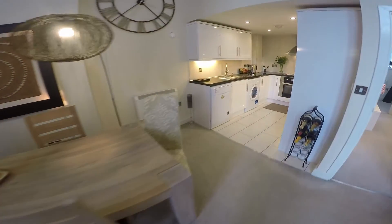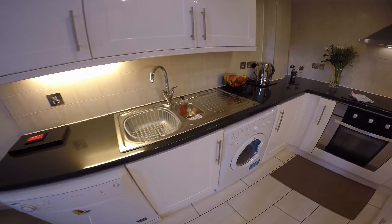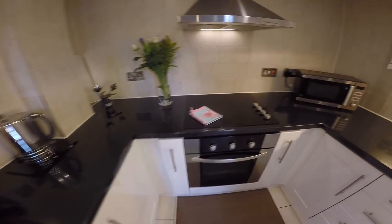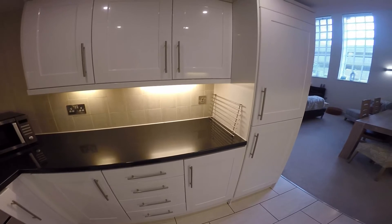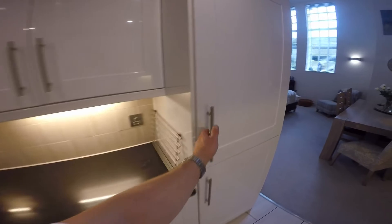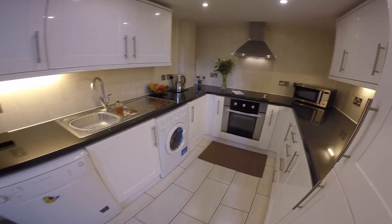We'll just have a closer look at the kitchen area here. As you can see, it's beautifully finished with the glass white doors and the black work surfaces with the built-in appliances here as well. Plenty of storage and work space on three walls.